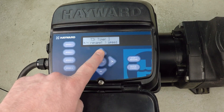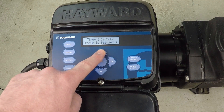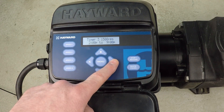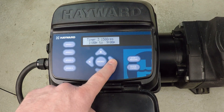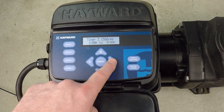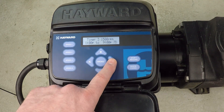Timer three — we make a change again, setting this RPM to 1,500 RPM. We're going to run from 1 PM all the way to 9 PM, which we've already got set. Seven days a week again.